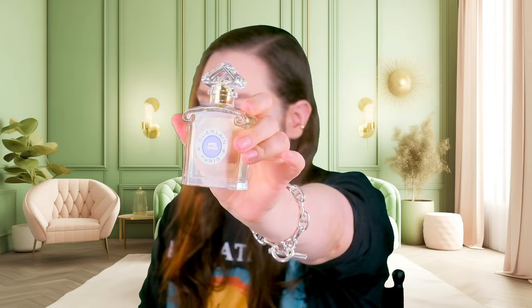We got anise and cassis in the opening notes, then violet, a powdery accord — very makeupy and powdery — and carnation in the mid notes, and then vanilla and iris in the bottom notes. Iris, orris root, I want to say. It is a powdery, makeupy, purple vibe — not for nothing, they gave it a purple color for the sticker.